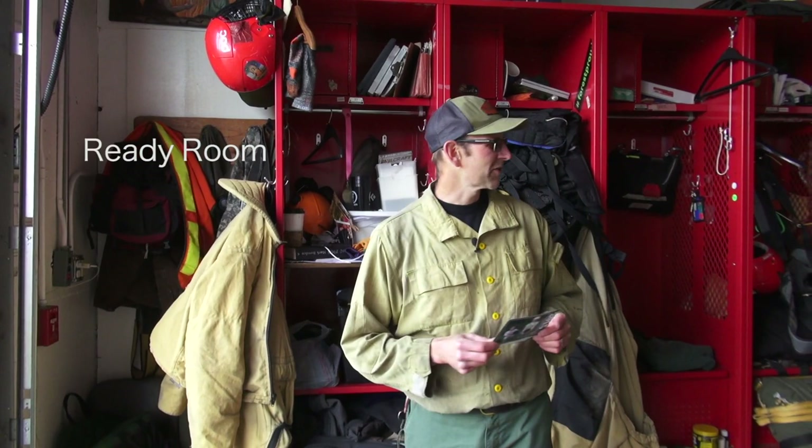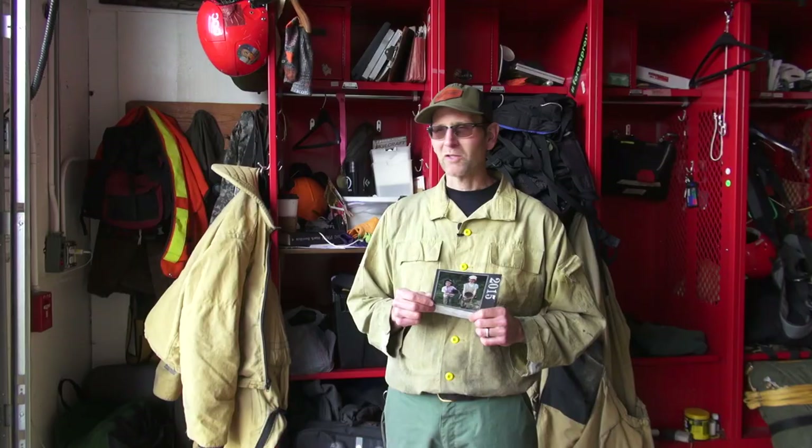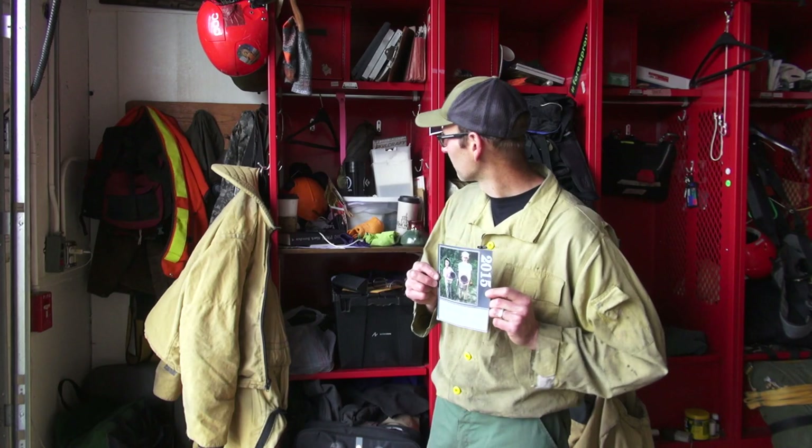Now we find ourselves in what's called the ready room. As the name implies, this is the place where you come and get ready. When the siren goes off in operations, you run in here and put on your gear as quickly and safely as possible to get out to the aircraft. I'm holding a picture of my children — my daughter and my son. I never get to see them during the summer because the life of a wildland firefighter is a constant job of being gone on the road.